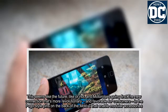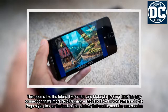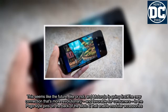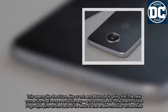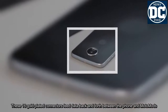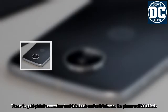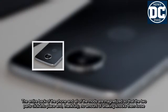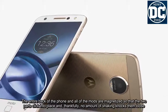This seems like the future, like it or not, and Motorola is going first. The new connection that's more revolutionary and favorable for consumers is the Pogo-style pins on the back of the Moto Z that enable modular accessories. These 16 gold-plated connectors feed data back and forth between the phone and Moto Mods. The entire back of the phone and all of the mods are magnetized so that the two parts click into place, and thankfully, no amount of shaking knocks them loose.